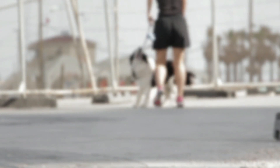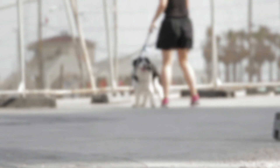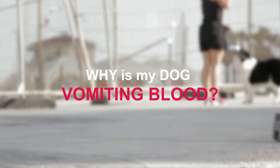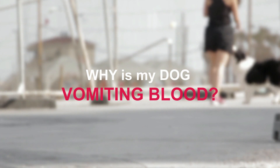It is a great satisfaction to greet you again. I hope you and your pet are well. Today we will talk about the following: why is my dog vomiting blood? The term for vomiting blood is hematemesis — 'hema' means blood and 'emesis' means vomit.